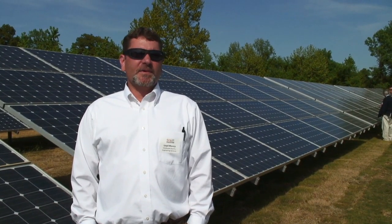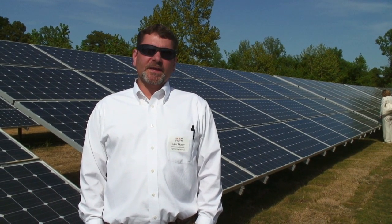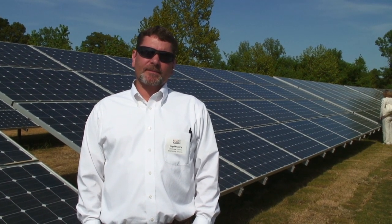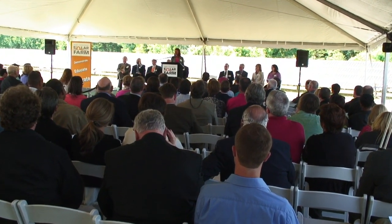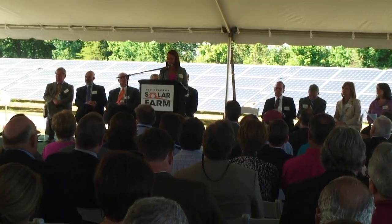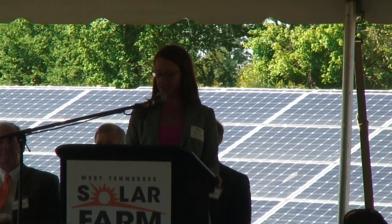We signed a contract on May 26th. Our due date was March 2nd as a completion date. We actually energized the farm on November 14th. What you can't see from this vantage point is the 9 miles of transmission line and the substation upgrades that were performed by Chickasaw Electric and its subcontractors, whose tremendous efforts allowed for the line from the solar farm to the substation to be energized 78 days ahead of schedule.